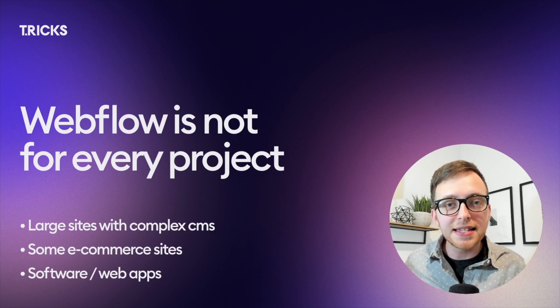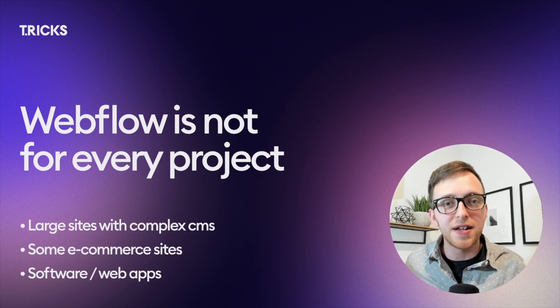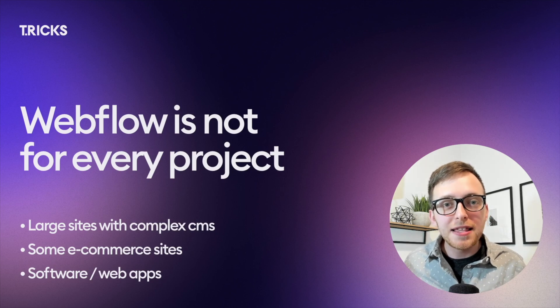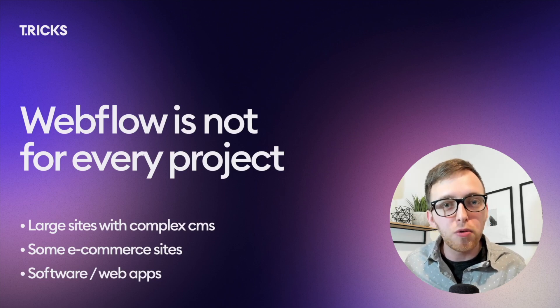Also, sites that are web apps and software builds often need to be fully custom coded because these have custom backends that we just don't have the options to build inside of Webflow at the moment. Now, none of these are hard set rules — these are just guidelines to research and really understand your project's requirements before diving into a Webflow build.